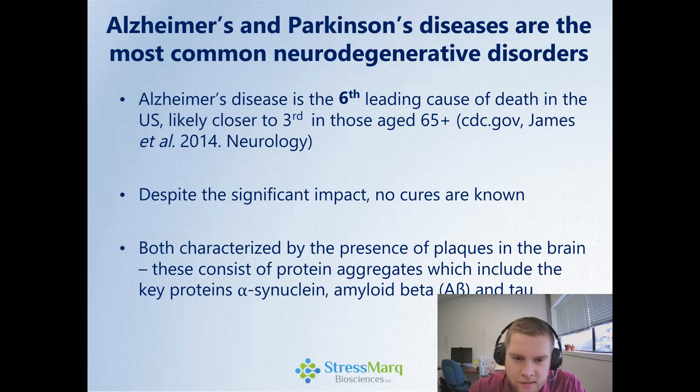Alzheimer's and Parkinson's diseases are the most common neurodegenerative disorders. Alzheimer's disease is the sixth leading cause of death in the U.S., and this is actually likely closer to a third in those aged over 65. And despite this significant impact, no cures are known. We do know that both are characterized by the presence of plaques in the brain, and these consist of protein aggregates which include the key proteins alpha-synuclein, amyloid beta, and tau.